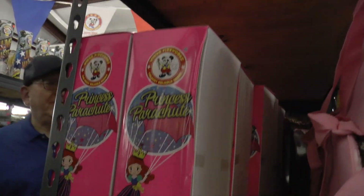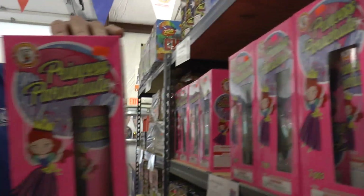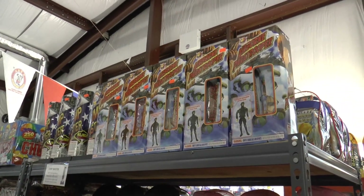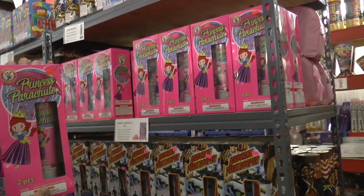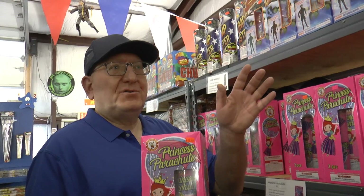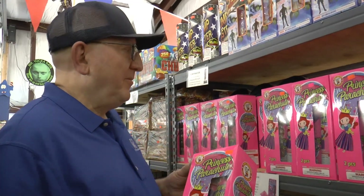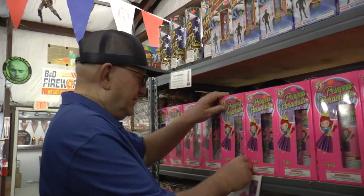Oh look, something for the ladies: Princess Parachute. Now if this was for the boys, it'd be Airborne Paratrooper. I used to have a cake I would shoot at my sportsman's club with all these parachutes — they would land, and I'd say 'wait a minute' to all the kids, let it cool down, and then everybody would go pick them up. It's always nice to see a little something for the ladies come around too.